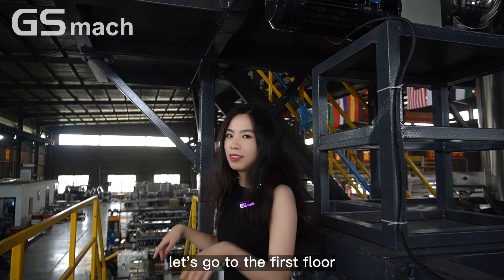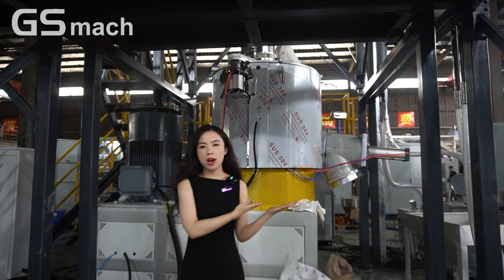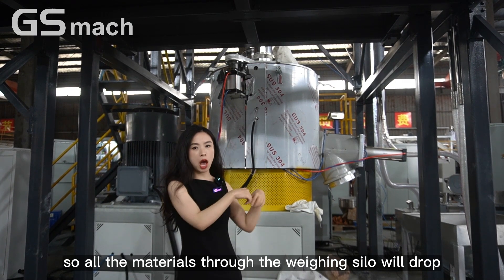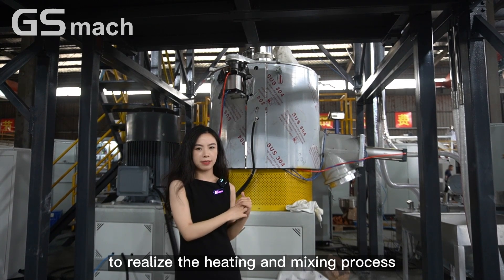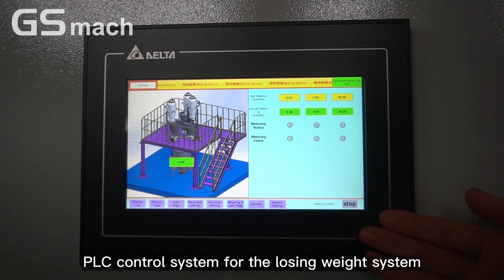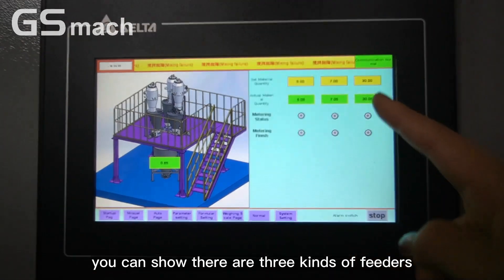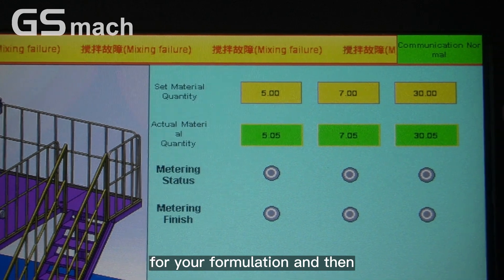Let's go to the first floor. Here on the first floor, our high speed mixer is placed. All the material through the weighing silo will drop into the high speed mixer to realize the heating and mixing process. Here you can see this is the touch screen PLC control system for the loading weight system. You can see there are three kinds of feeders, and you can set the weight of each one for your formulation.